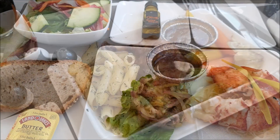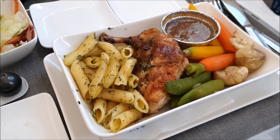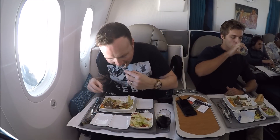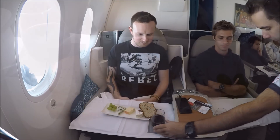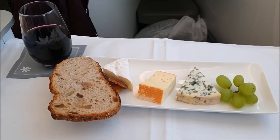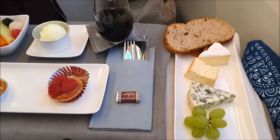For my main I went with the braised chicken with pasta and vegetables on the side, which for LAX catering was actually quite a good main meal — no complaints from me there. After the main meal it was time for the cheese plate, paired with yet another wine. I then discovered that dessert was arriving at the same time, so I had a fully loaded table of delicious food to enjoy.